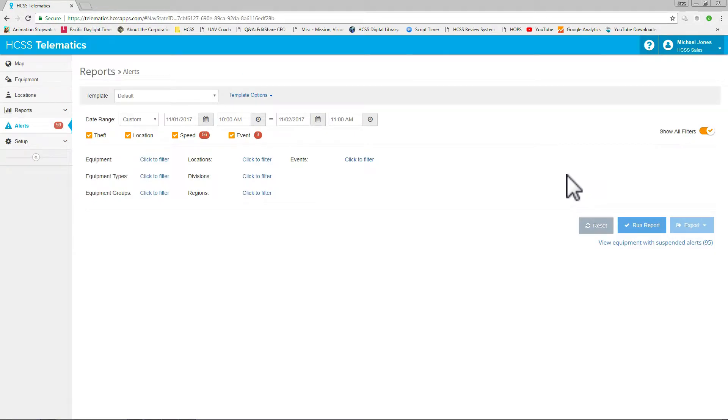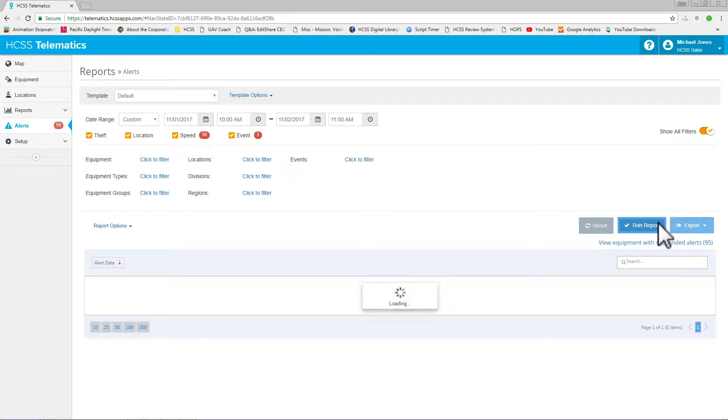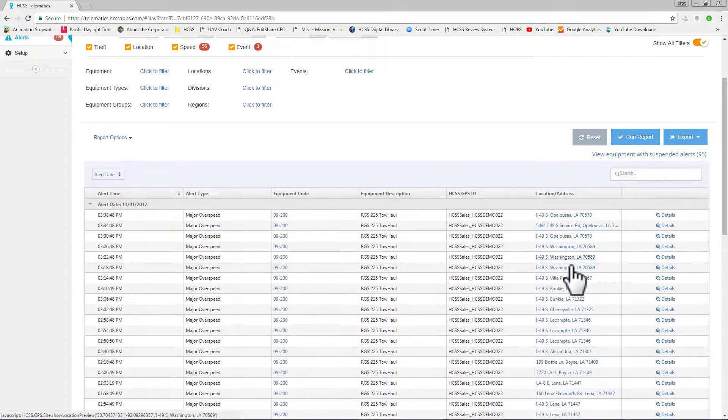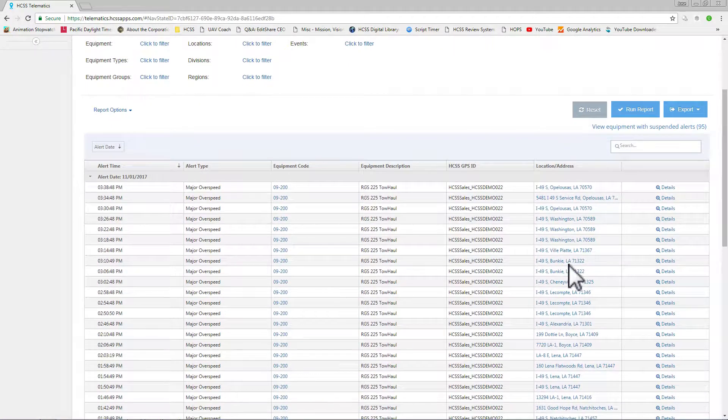HGSS Telematics has an alert section that's helpful for different roles in your company. Your safety manager can access any harsh driving events. Alerts can be sent to notify your team of any equipment that's idling excessively, and you can make sure the right people in your company know if and when a piece of equipment has been stolen.